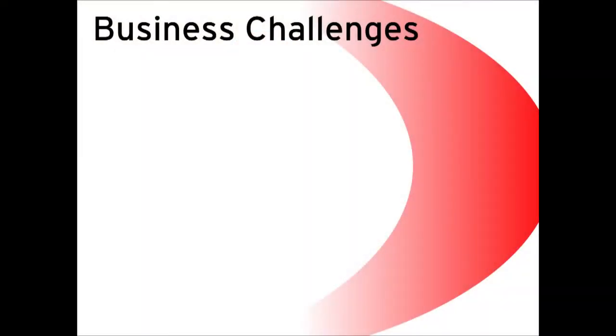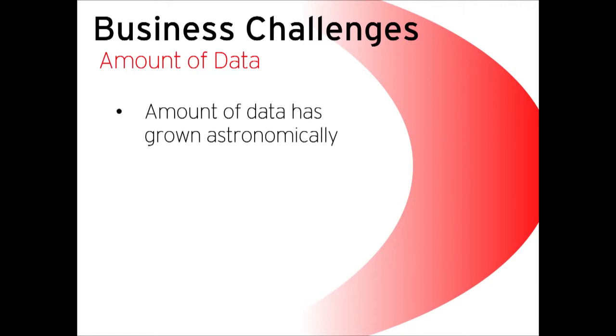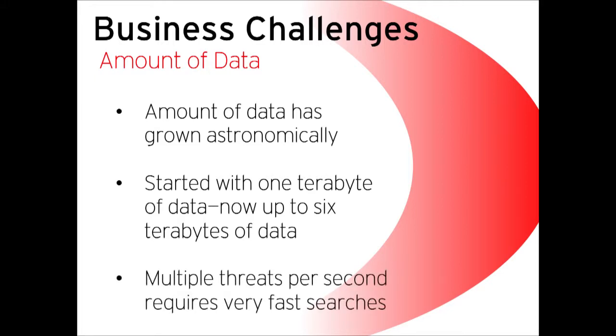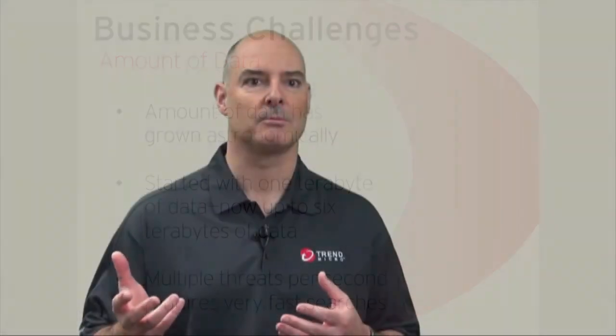We have a number of business challenges we've had to overcome over the years. The first is the amount of data we have to sift through to find these clues — it has grown astronomically. We started out with about a terabyte of data, and now it's up to six terabytes. We've had to develop custom tools because in the past it would take hours to get results, and when you have multiple threats hitting every second, you have to search extremely fast. So we developed custom tools to identify threats in milliseconds.